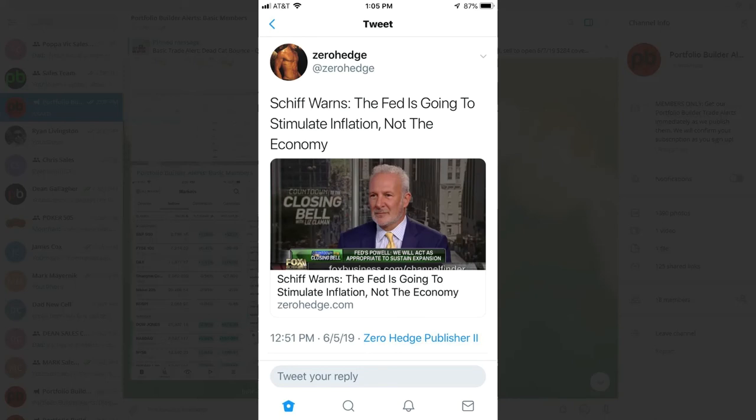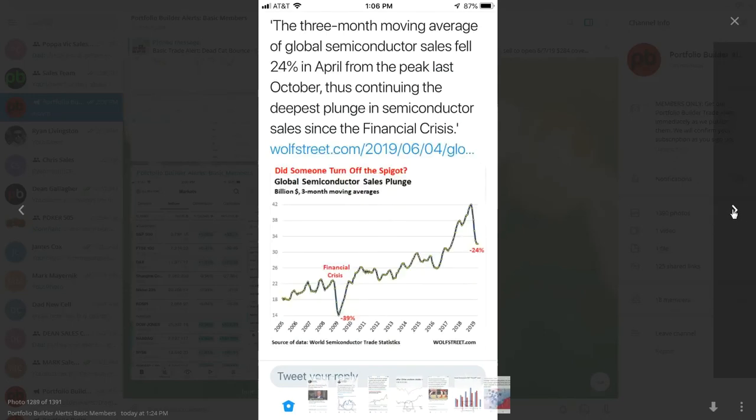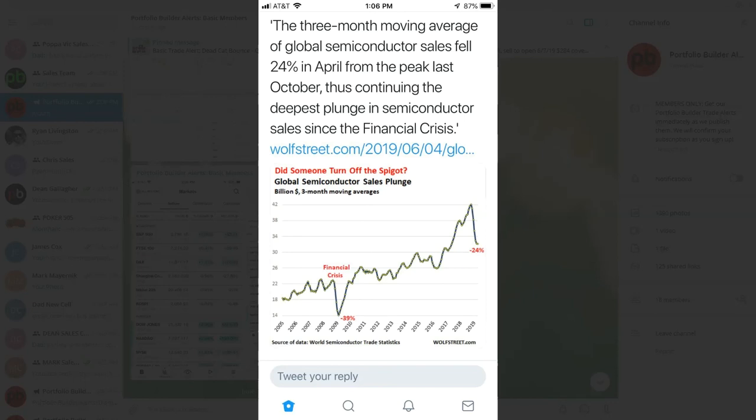One YouTuber/podcaster's end result is always to buy gold — he predicts massive inflation, stagflation, and that the bond market and stock market will all crash, with gold the only thing left standing. Gold is near a high, so be careful. The three-month moving average of global semiconductor sales fell 24% in April, showing the slowly growing effects of the trade war slowing down everything.